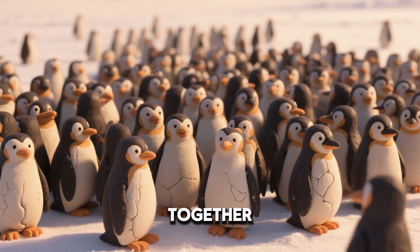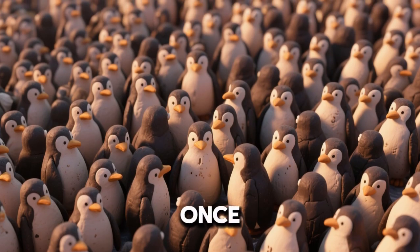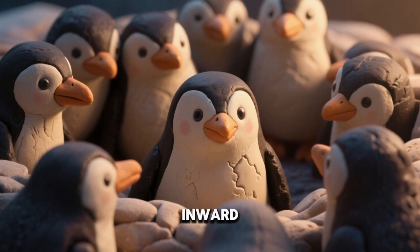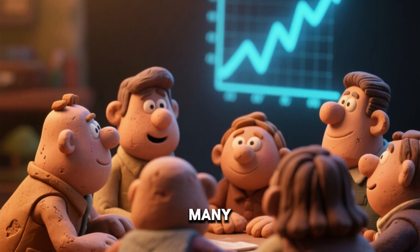Penguins huddle close together to share warmth. A huddle can include thousands of penguins at once. Penguins in the middle of the huddle stay the warmest. Birds on the outside slowly move inward to take turns. Huddling can raise the temperature inside by many degrees.